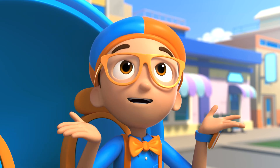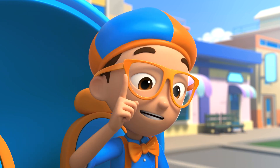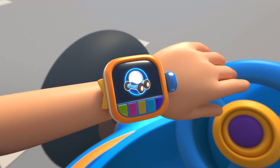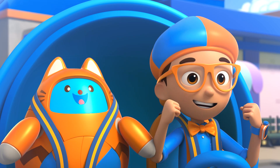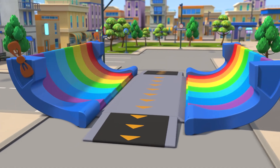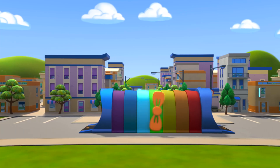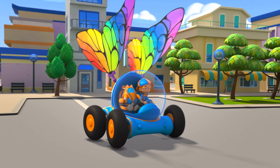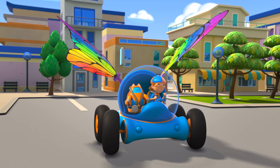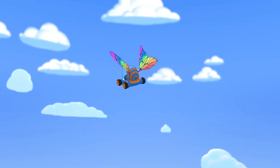Great idea, Taps! We can fly up and ask the rainbow and find out! But first, I'm gonna need wings! Wings confirmed! Let's go explore! Activate Blippi Station! The Blippi Mobile is ready for adventure! Let's go find out how a rainbow gets its colors!